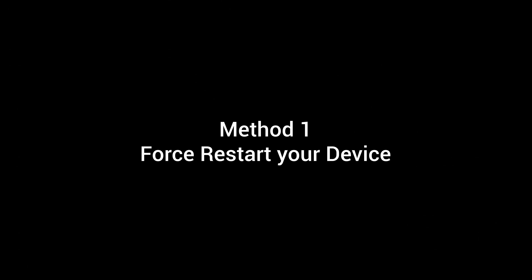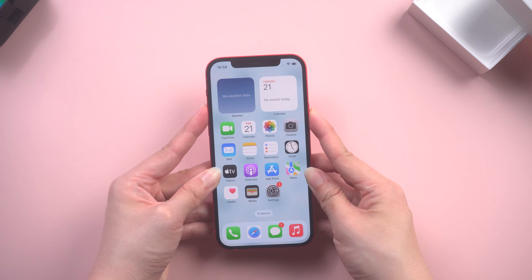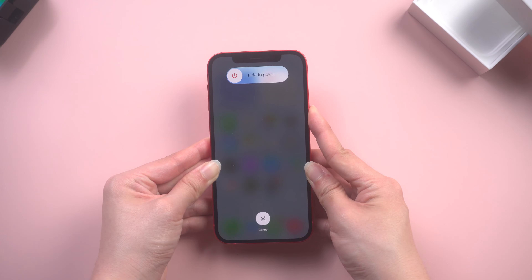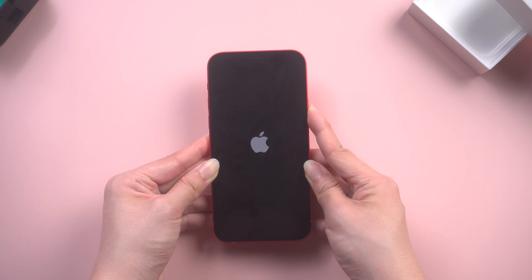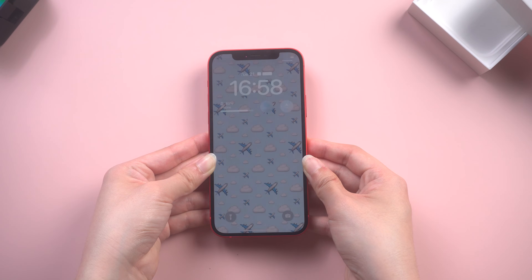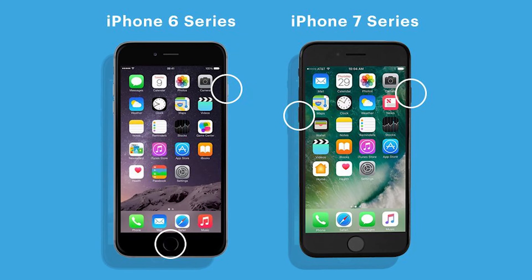If your iPhone is currently stuck in that restarting loop, try force restarting it. For iPhone 8 or later, quickly press and release the volume up button, and do the same with the volume down button. Then press and hold the side button. Keep holding until the Apple logo appears on the screen. The restart method for other models also shows here.